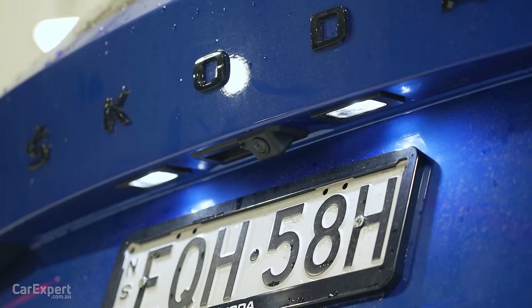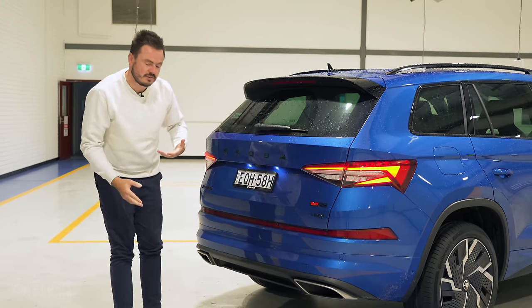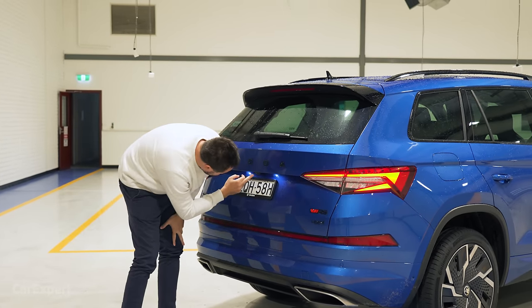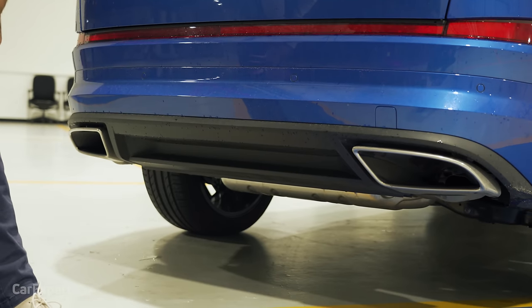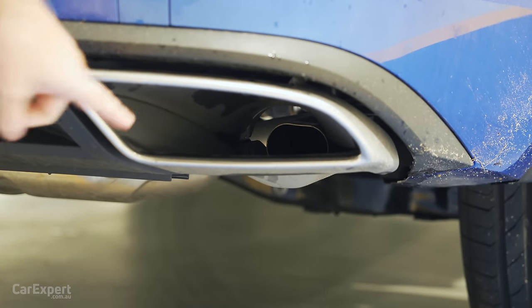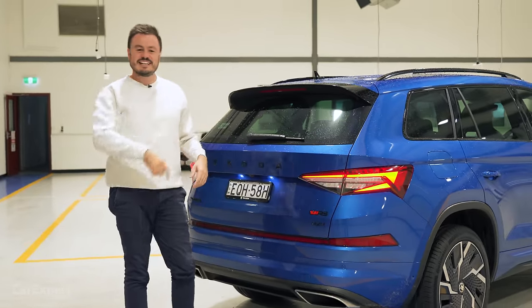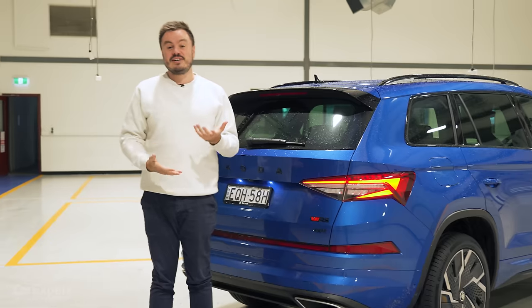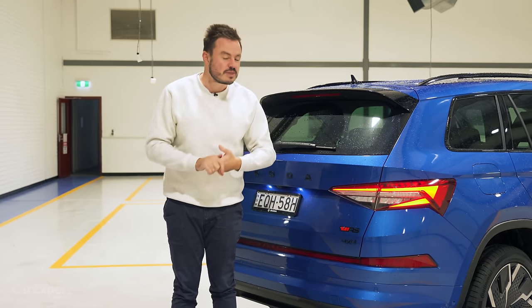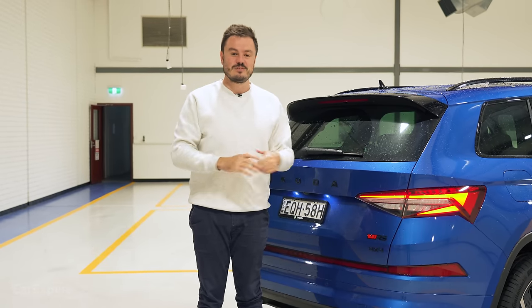I love the reverse camera — it has a little jet to wash it. So if you get debris building up on it, this little jet will shoot that clean. You get a set of dual exhaust pipes here. Are they both real? Yes and yes — good news. But there is fake noise plumbed into the cabin; we'll have a listen to that later on. Let me know in the comments what you think about the Kodiak RS design and the price. It is a lot of money to pay.